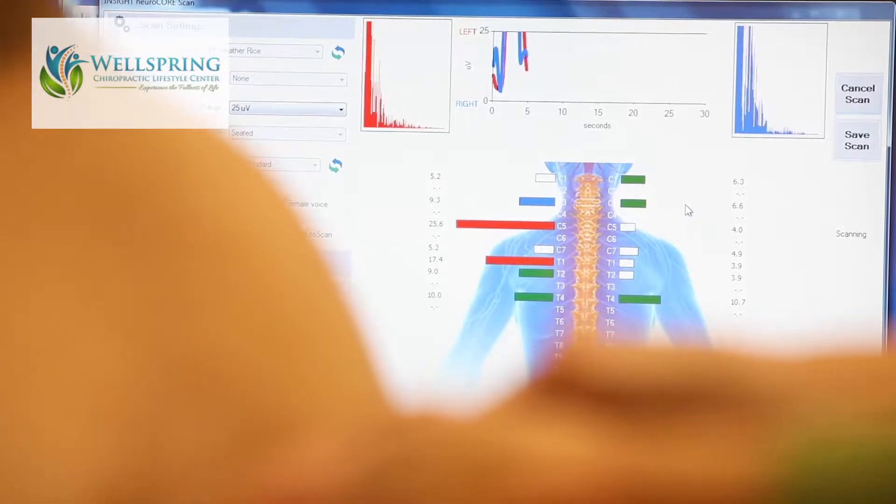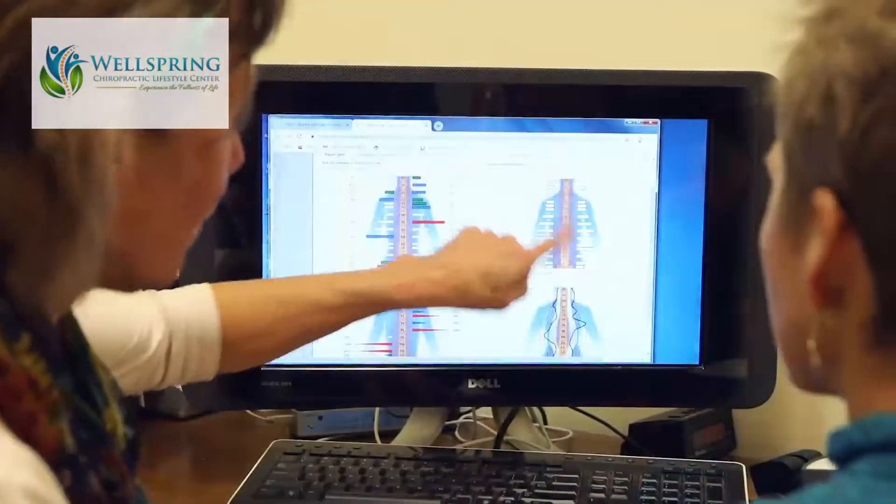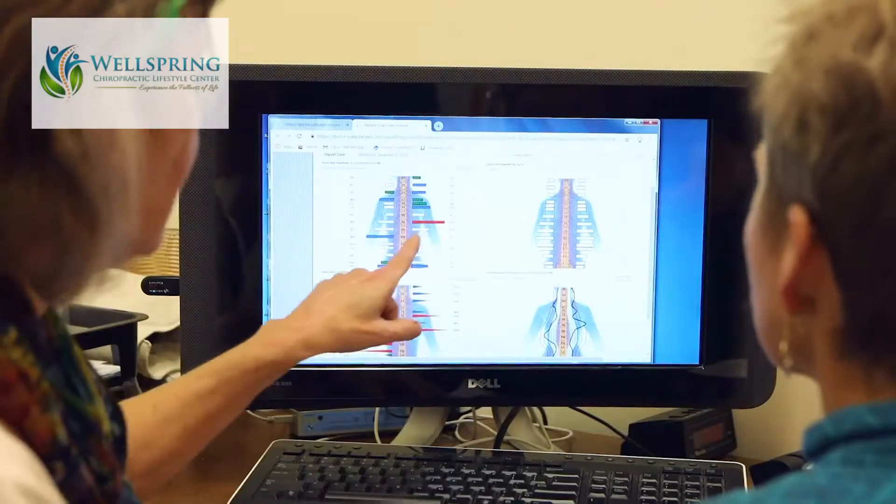Once we've done a thorough assessment and an exam and we've identified what the cause of the problem is, much of the time we're going to find that misalignment of the vertebrae and stress on the nervous system is one of the things that's causing that problem.